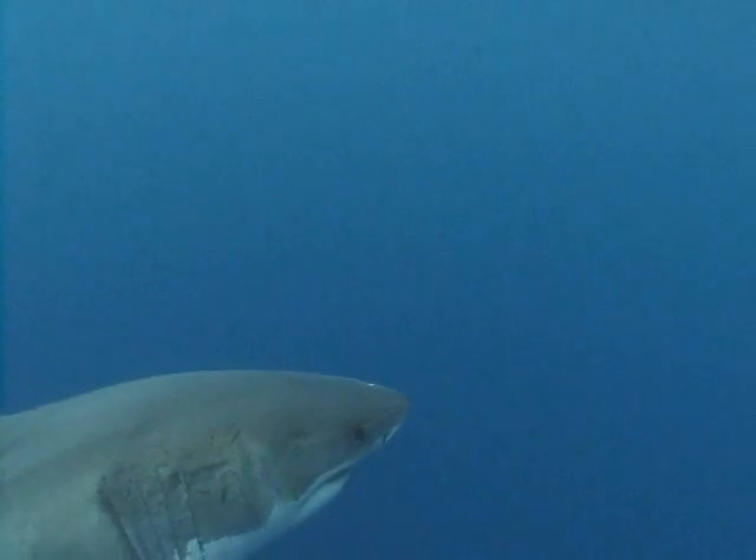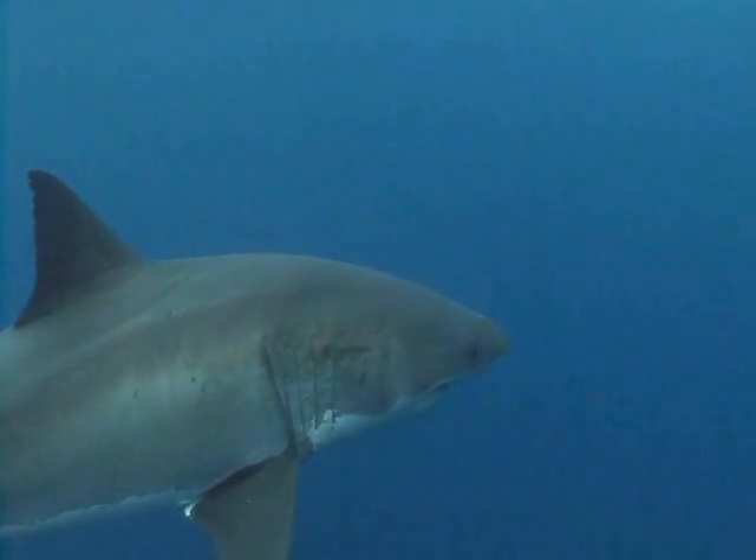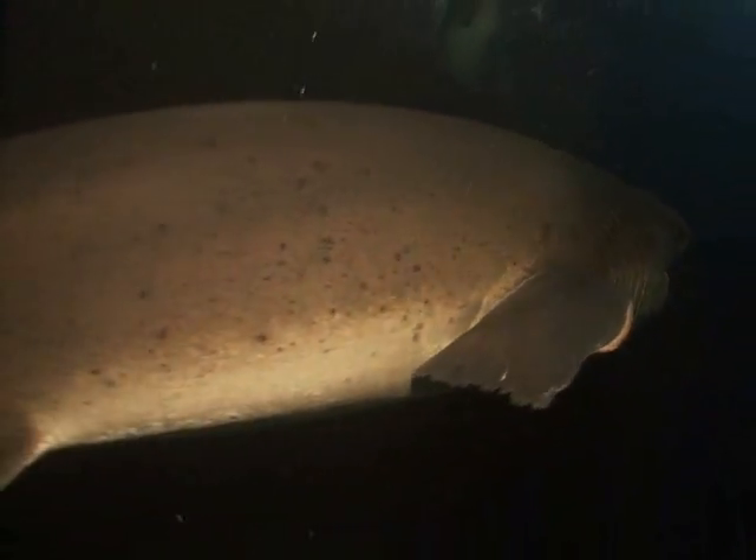Great white sharks used to live in the bay, but really the top predator in the bay is the seven-gill shark. There are five species of sharks that live in the San Francisco Bay: seven-gill sharks, leopard sharks, brown sharks, spiny dogfish, and soup fin sharks.